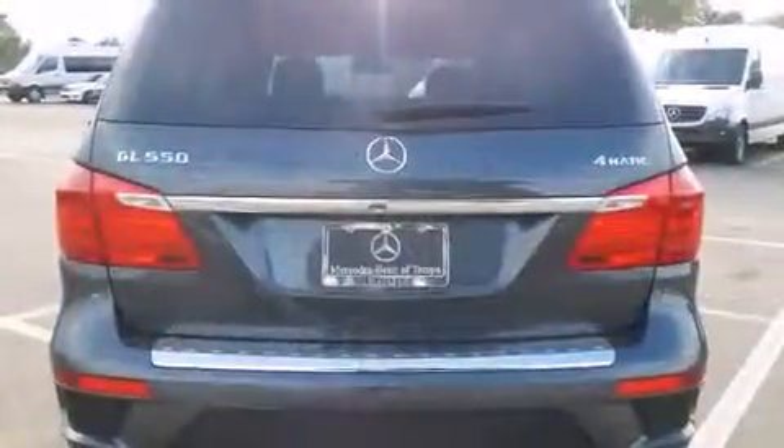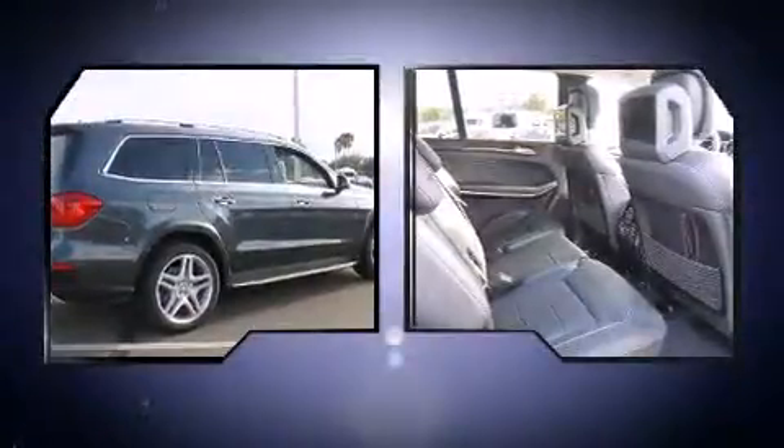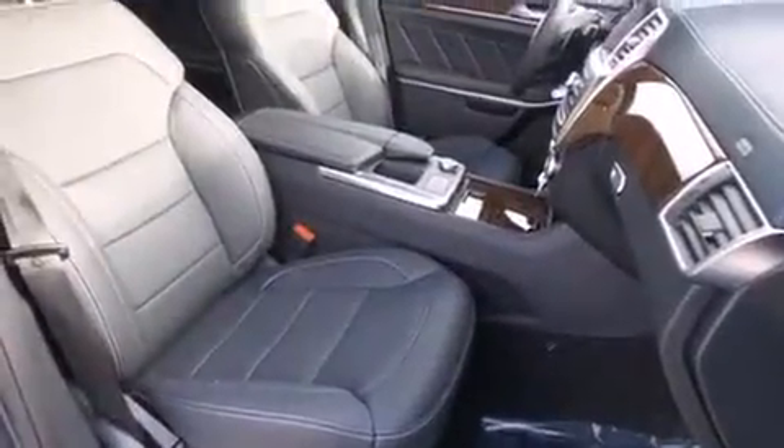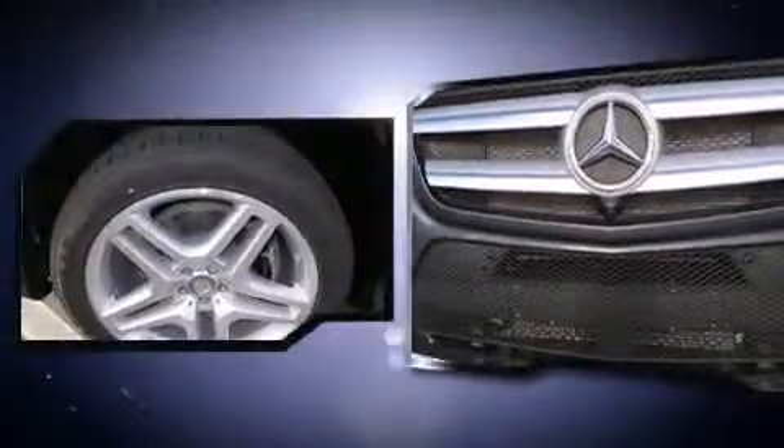Rear LCD monitors provide entertainment that your passengers will appreciate no matter how far the drive. Mercedes-Benz ensures the safety and security of its passengers with equipment such as head curtain airbags, a security system, and four-wheel disc brakes with ABS.